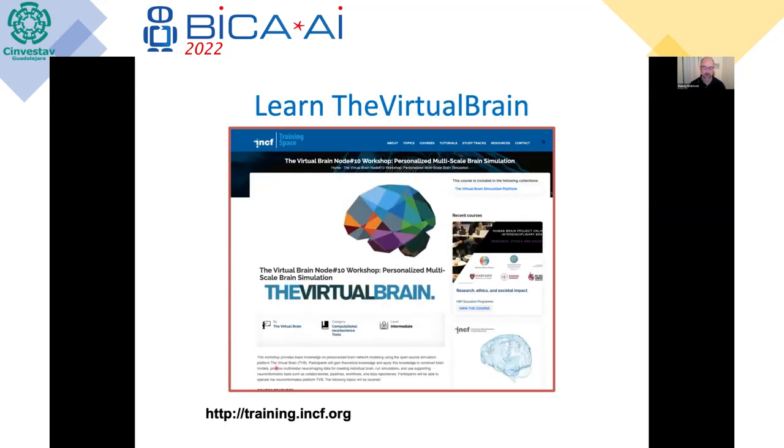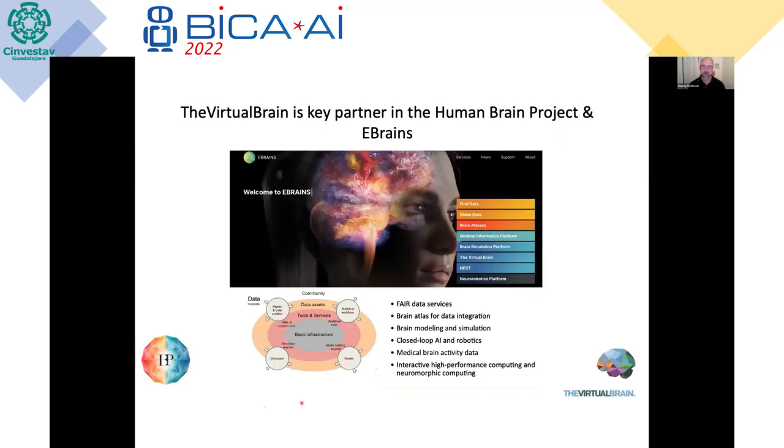There's a lot of training available on the TVB website, including use cases worked through both in Python and in the GUI. There are also many of our workshops recorded and available through the INCF training space, where they've hosted our workshop materials with didactic lectures and hands-on samples. Virtual Brain is also becoming part of broader initiatives — in Europe, the Human Brain Project and recently e-Brains, the next generation of the Human Brain Project. That will allow the Virtual Brain to be incorporated with other model types; for example, you can now do spiking neuron models with NEST. Hybrid models are coming where you merge scales using the Virtual Brain and the NEST simulator together, potentially moving upwards into medical informatics and neurorobotics.